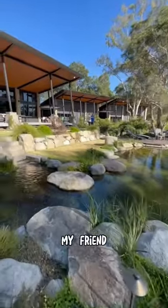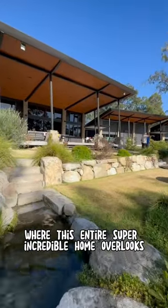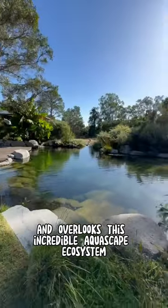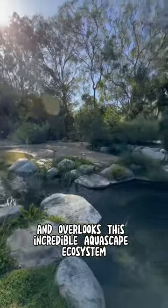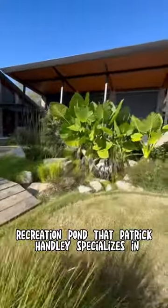Patrick Hanley, the owner, my friend, who created this absolute masterpiece — this entire super incredible home overlooks a big courtyard and it overlooks this incredible aquascape ecosystem recreation pond that Patrick Hanley specializes in.